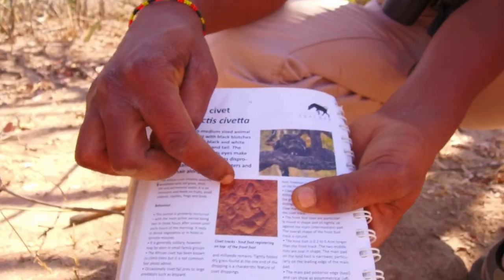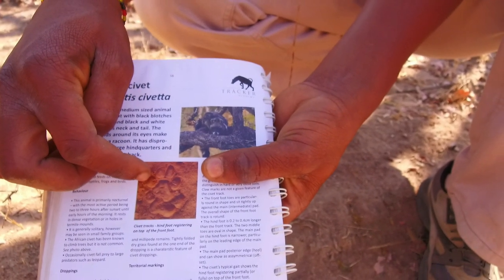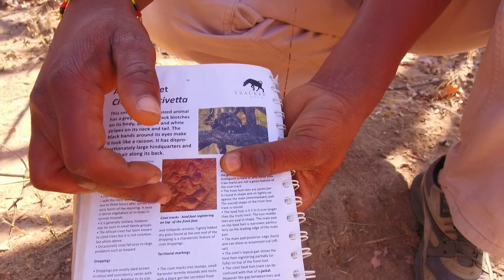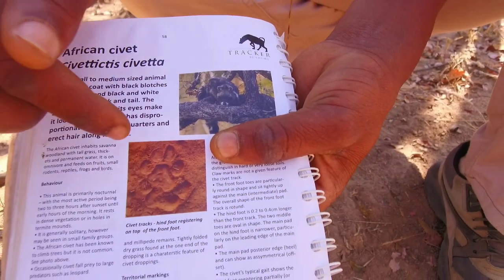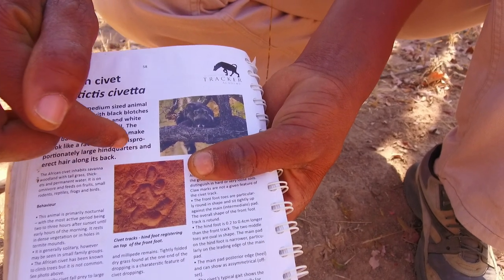Here are the tracks of a civet. The hind foot will land on top of the front one in most cases, and they have got two lobes at the back just like dogs, and also claw marks on the ground from the two outer toes. That is what you can see in most cases on the ground.